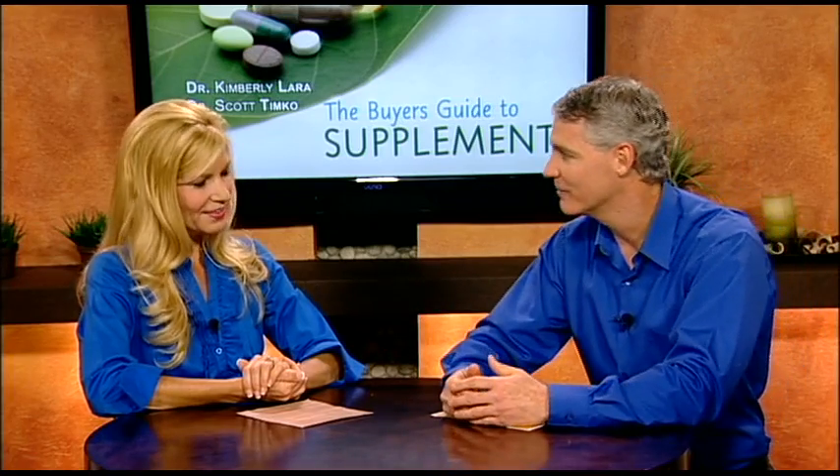The last time we were together, Dr. Kim Lora and I discussed the importance of taking supplements, even if you're eating a healthy diet. Today we're going to share with you a little bit about the different types of supplements, how they're made up, and even make some recommendations for you. So thanks again for joining us, Dr. Kim.